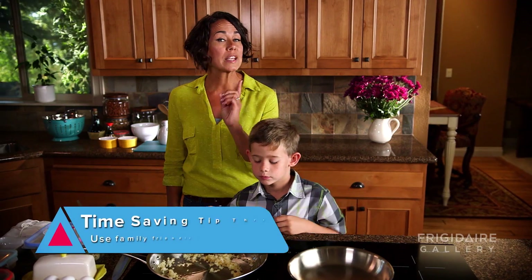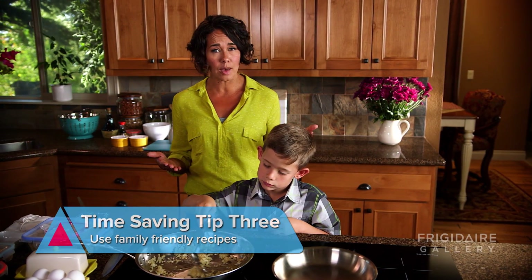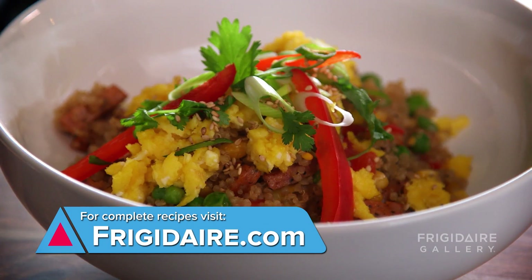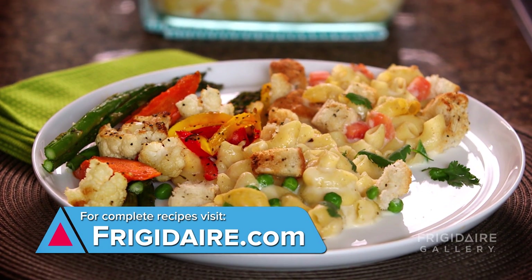And another tip: always be prepared and confident with a great list of recipes that you know will come together really fast on those busy nights. There you go. We have taken our first delicious step to introducing new tastes into your recipe lineup and discovering new ways to save time while we cook it all.